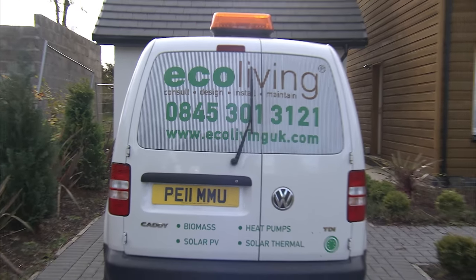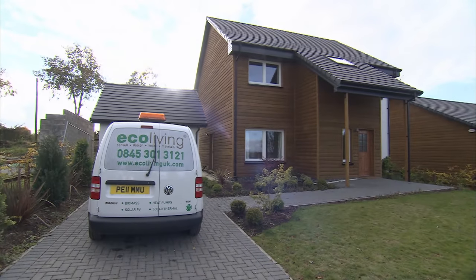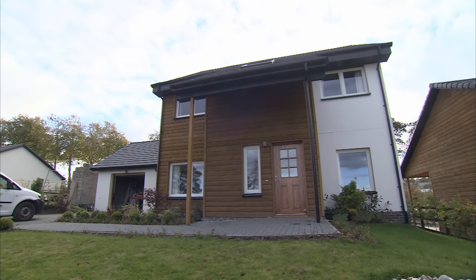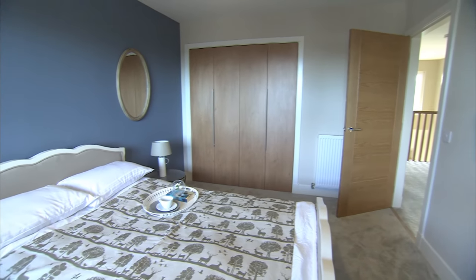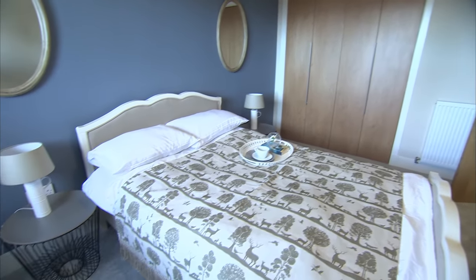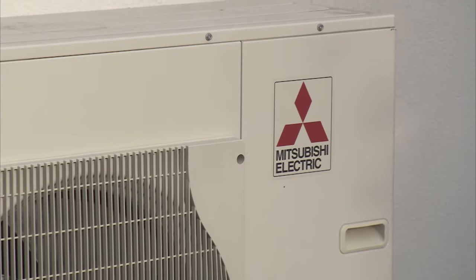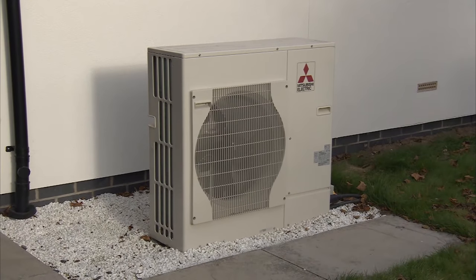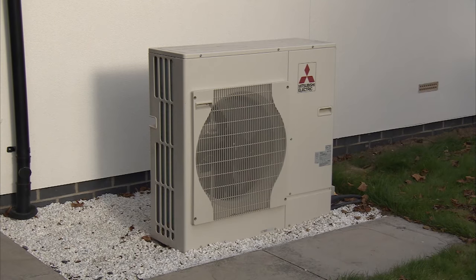I was first introduced to Ecoliving by Scott Frame, our kit suppliers, and they have provided us with a great deal of good advice to make sure that all the documentation we require to ensure the house is properly designed is all integrated together. We are collaboratively looking at continually reviewing the specification, and indeed the original heat pumps we were anticipating using we changed at the very last minute to the Mitsubishi heat pump. Ecoliving commission all of the systems that we've installed once the people have moved in, and then they go back and provide user instructions for the customers, which has proved invaluable.